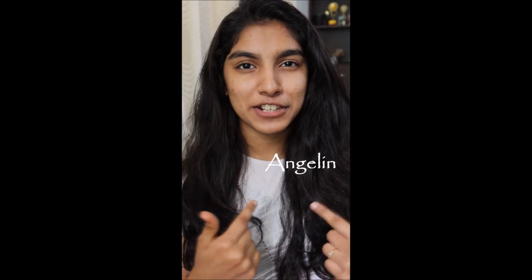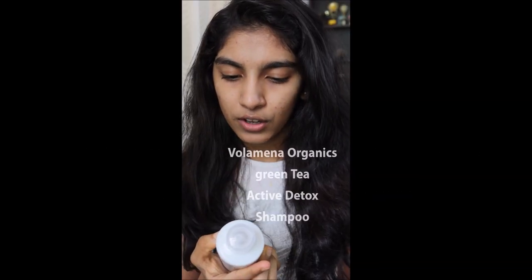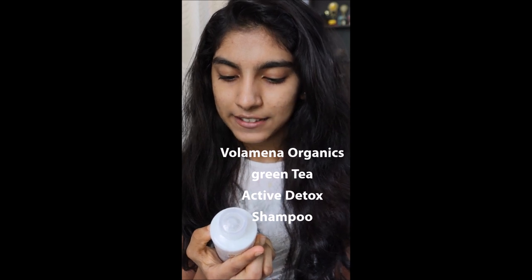Hi friends, this is me, Inshilin, and welcome back to my channel. We have three product review videos. I have made a little bit of a product and I will share it with you. So let's get started. This product is a shampoo — this is Volamina Organics Green Tea Active Detox Shampoo.